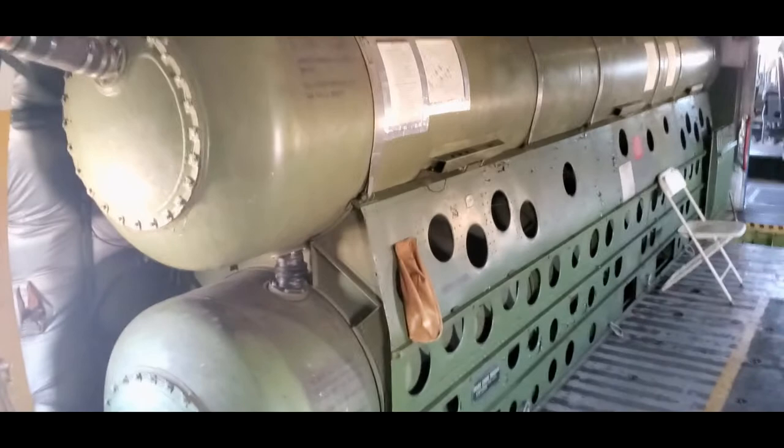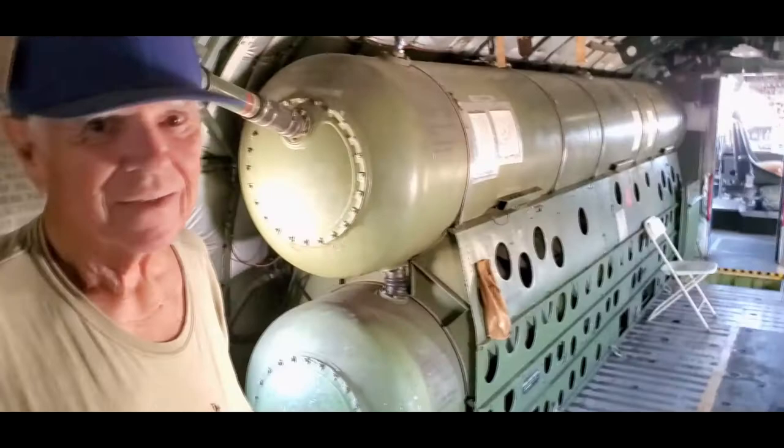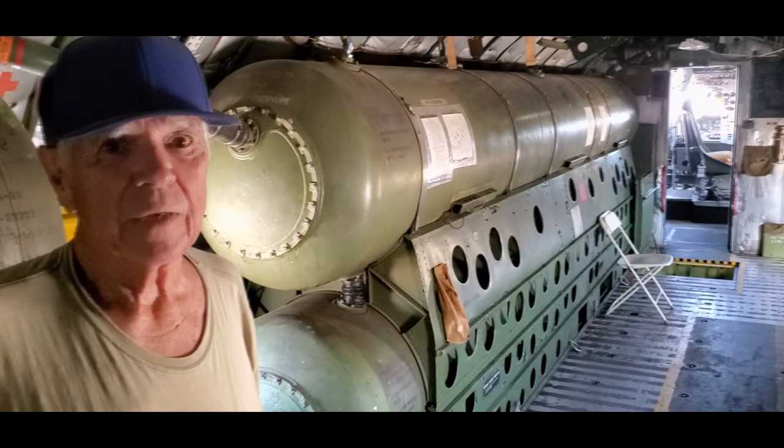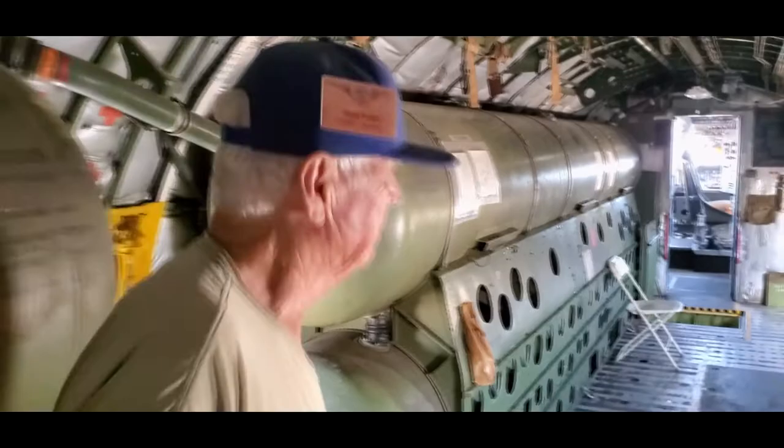So these are the fuel tanks here? Right. And when I was flying, if the tanks were full we weren't allowed to smoke. But after refueling we could smoke — which is backwards. So I was engaged and my fiancée told me she wasn't kissing me anymore because it was like an ashtray. So I quit smoking so I could fly on an airplane and kiss my fiancée. 57 years ago.